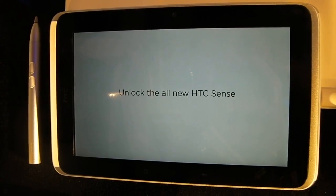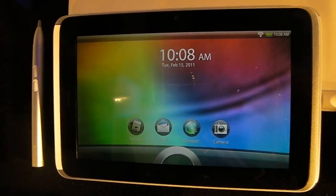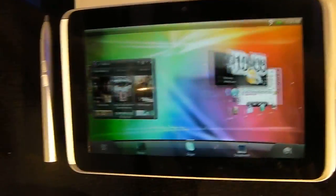That's our first look at the HTC Flyer. We're not allowed to touch it today — it's under glass — but we'll bring you more news as we get it.